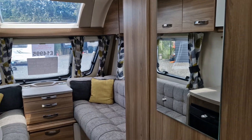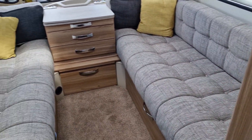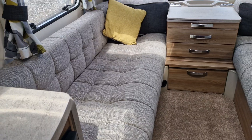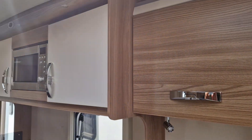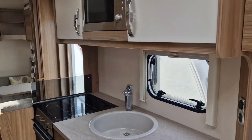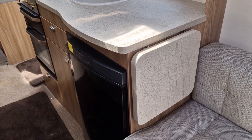To the front of the caravan we have the seating area, which becomes a large double bed, plenty of overhead lockers, and a good sized kitchen area with an extendable table top.